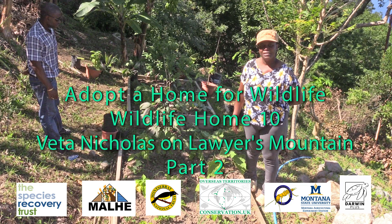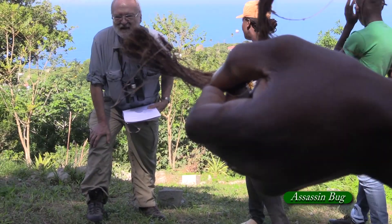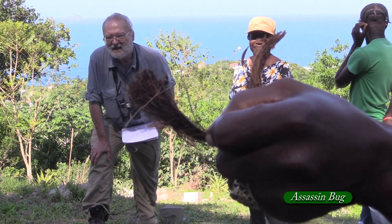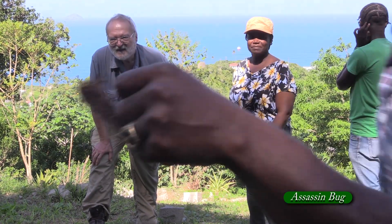Vita and Elvis take us on a tour of Vita's wildlife home garden. Something does look fearsome. For a long mould party, just grab them and suck them out.